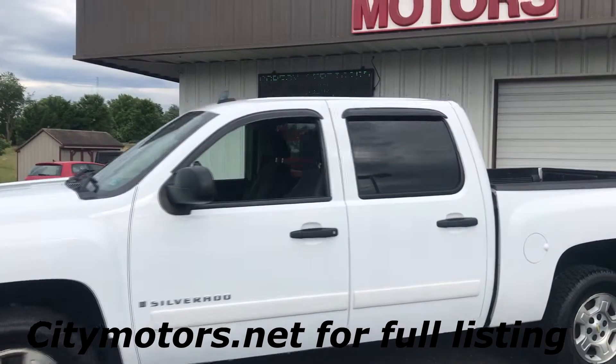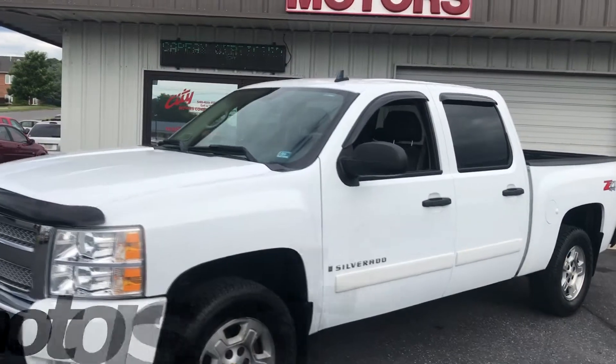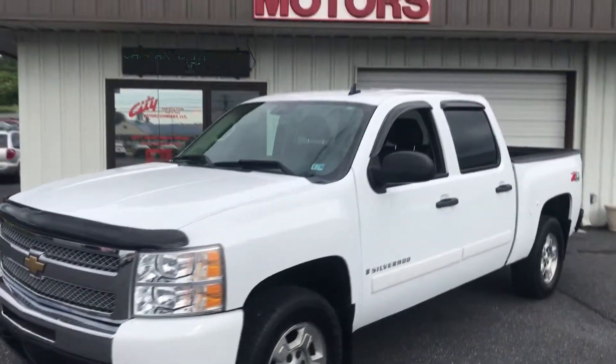Guys, don't miss this thing — get here quick. You know how impossible these things are to find for under $15,000. This truck is as clean as you're going to find and under $15,000.